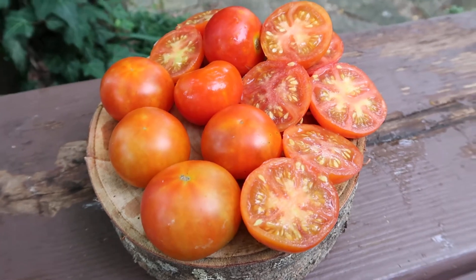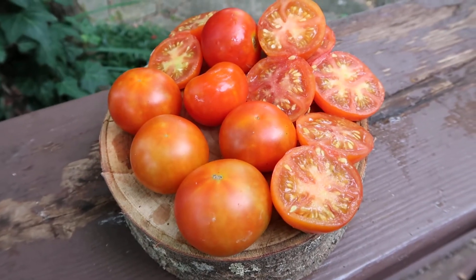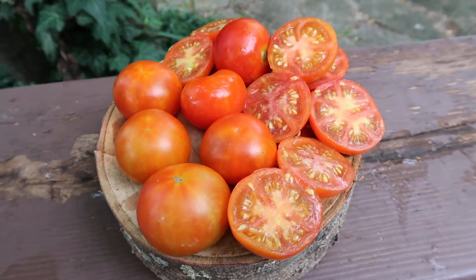You can find seeds for this tomato, which you can also grow in a container pretty easily, on my website at renaissancefarms.org.